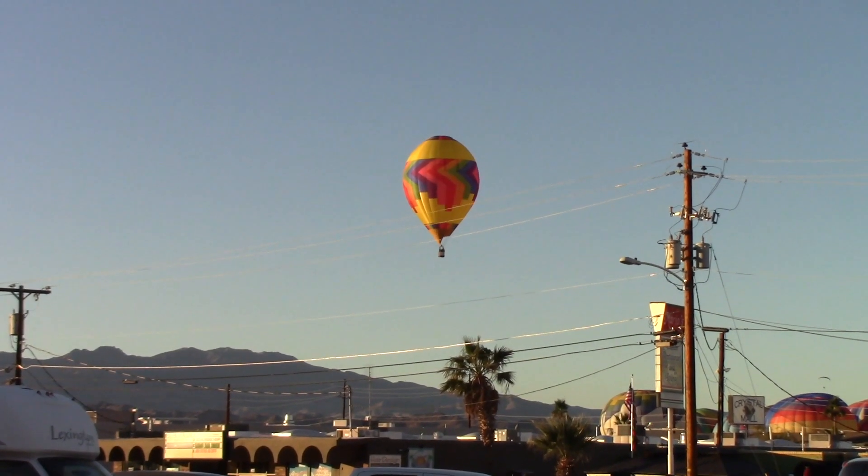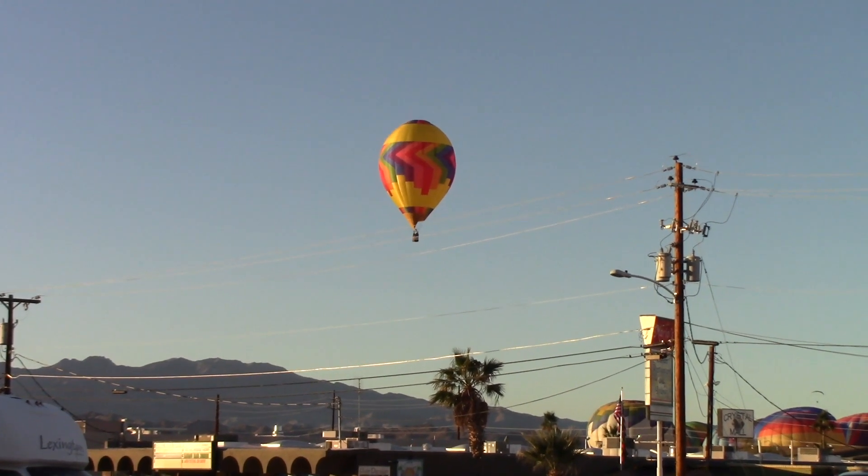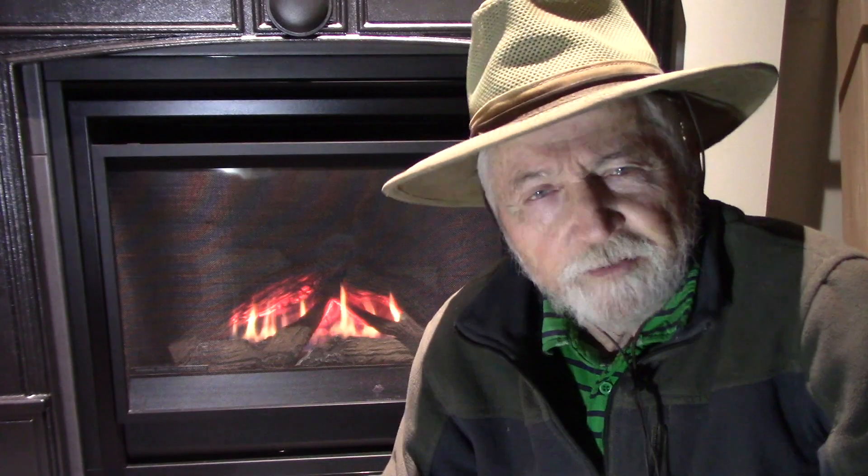Hang on to your hats. We are going to elevate in this video. Have you ever wondered about those hot air balloons that go way up in the sky? What holds them up there? I've heard they can't even steer them properly. What's the safety record like? I tell you, they are getting more popular.